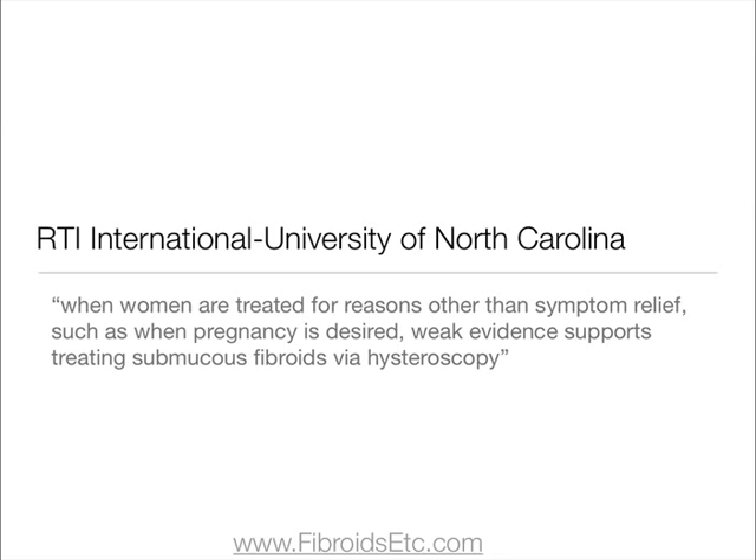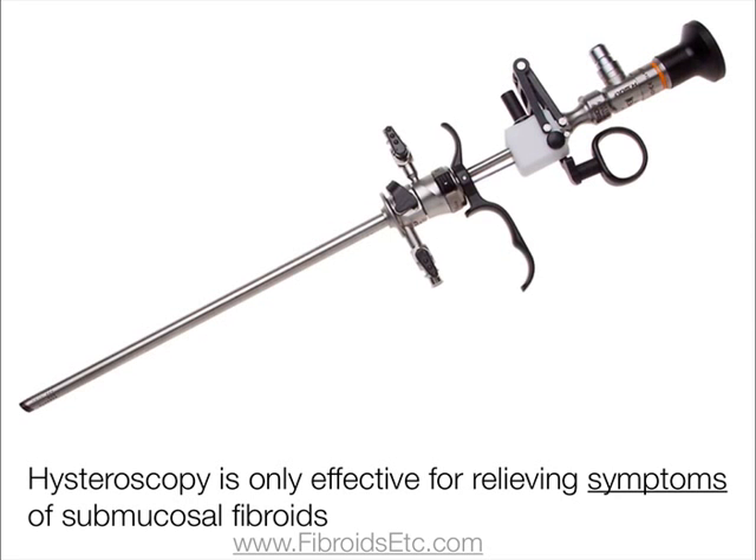Many studies have examined the effectiveness of surgery on submucosal fibroids for improving fertility. RTI International and the University of South Carolina reported that when women are treated for reasons other than symptom relief, such as when pregnancy is desired, weak evidence supports treating submucosal fibroids via hysteroscopy. Essentially, a hysteroscopy isn't going to improve fertility and is only effective for relieving symptoms.